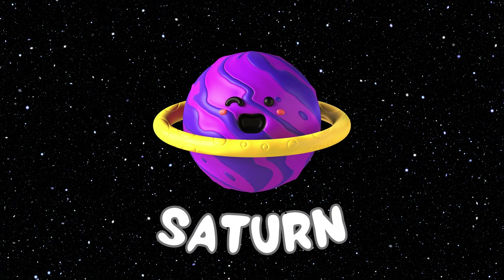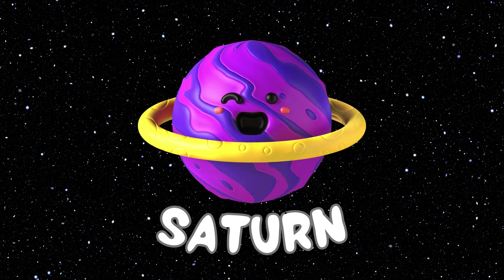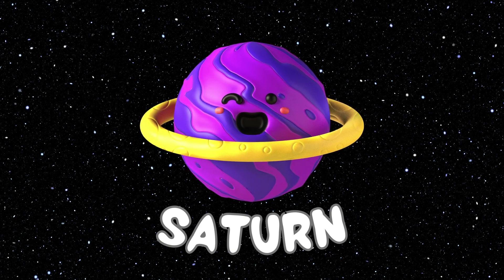This is the Saturn planet, the sixth planet of our solar system.